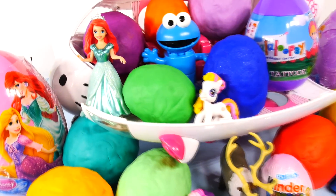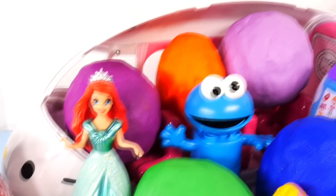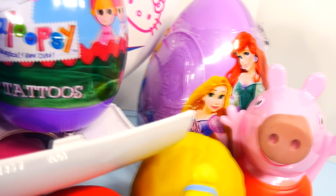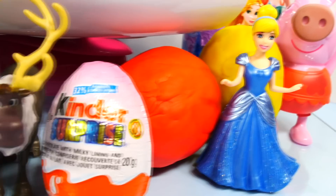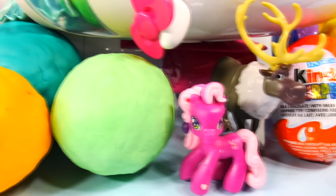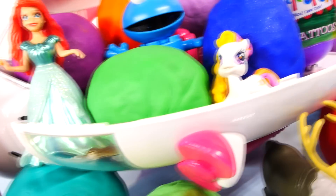Hey guys, this is Disney Cars Toy Club, and today we are going to be opening 14 surprise toy eggs. Let's go ahead and get started.